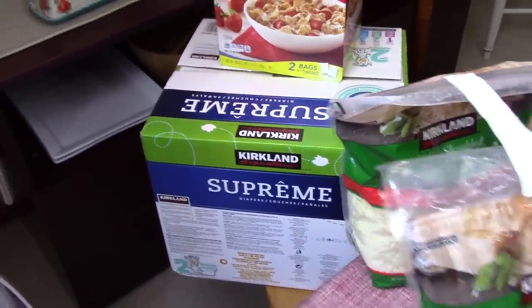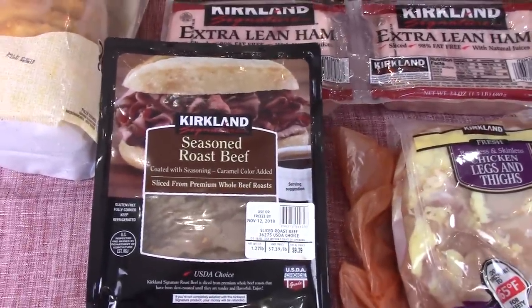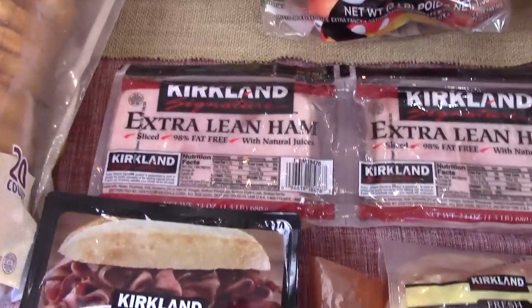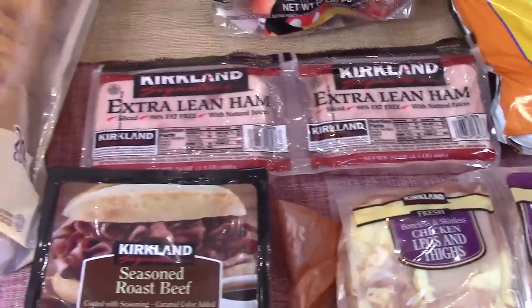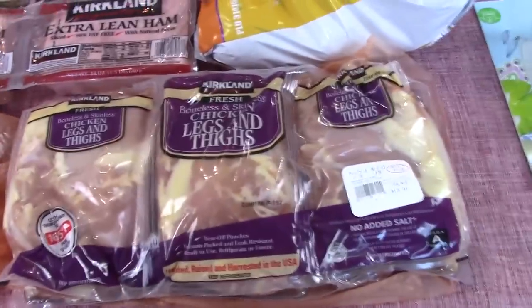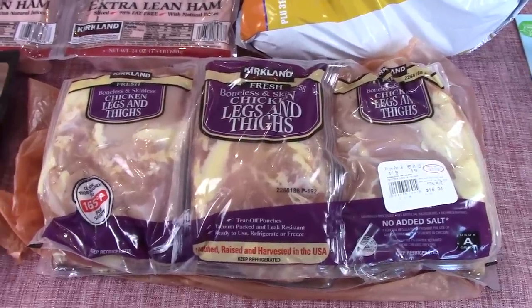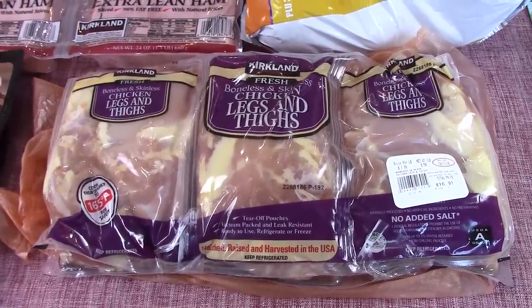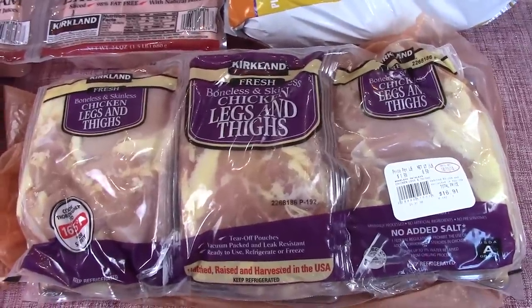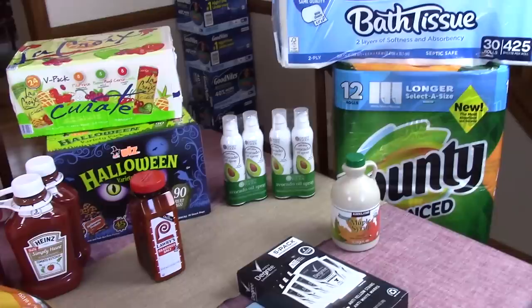A box of size 2 diapers for baby Theo. Some roast beef — obviously for sandwiches. Some ham — again for sandwiches; Charles and Veronica both like to take sandwiches with them. A box of chicken legs and thighs — that's really all the meat, except I still had quite a bit in my freezer of different meats so that is all I needed. And I think I got everything from Costco.